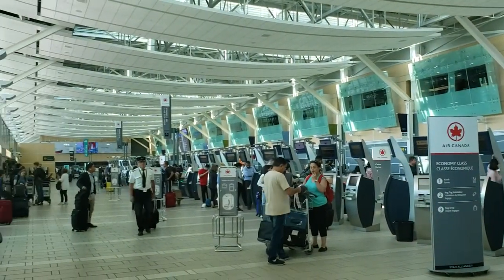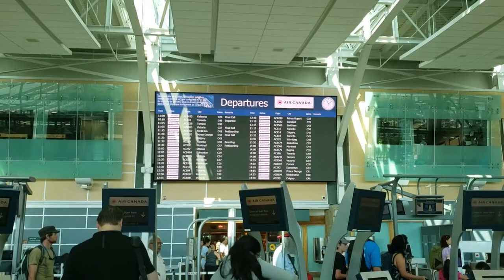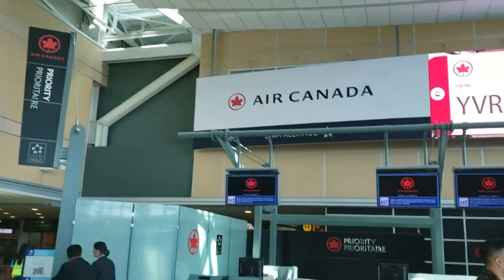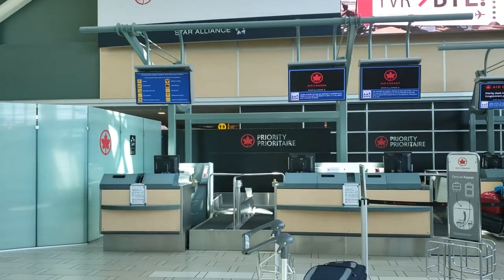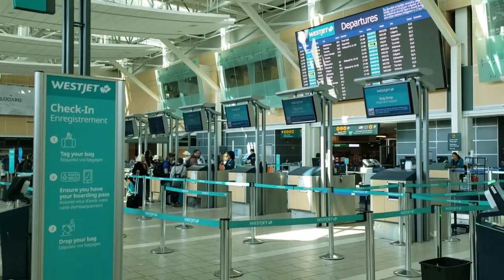Back inside, we see that the domestic check-in area is large and spacious with lots of natural sunlight, with the organized chaos one would expect at a busy airport. The area is dominated by Air Canada and WestJet, but there are also some other west coast regional players.